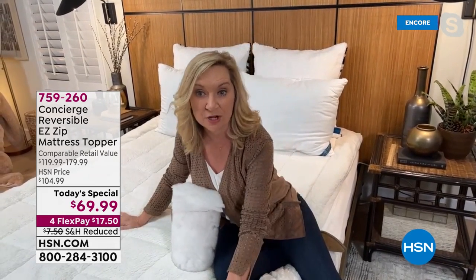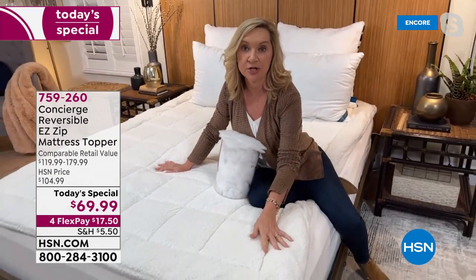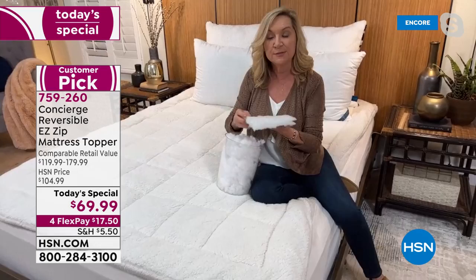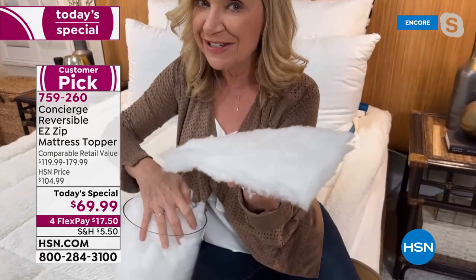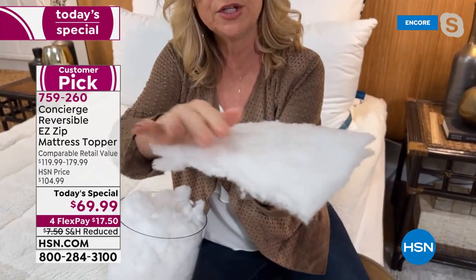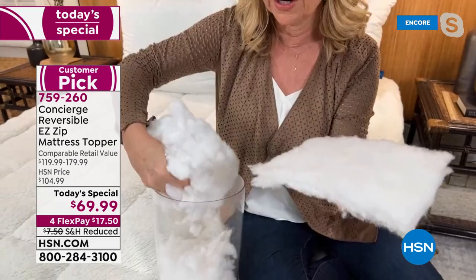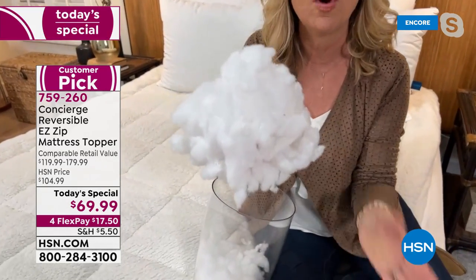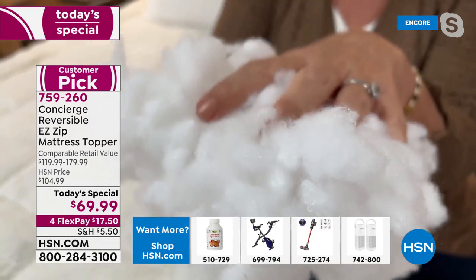This is actually made for Concierge Collection by the makers of Superloft, our number one selling topper ever. The reason is because they hand-stuff their toppers. Most mattress pads that you're disappointed in when you get them home are filled with a little thin batting — about 10 to 12 ounces of fill per square yard. The difference here is loose batting and double: we put 20 ounces of fill in this one, so you have that resiliency and that loft.